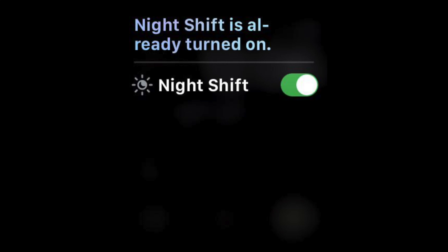Strangely enough, you can only find it as a Siri prompt, which means you need to ask Siri to turn it on. While this voice-activated method might be convenient for some, it lacks the option for users to schedule night shift or access it directly through the watch's settings.